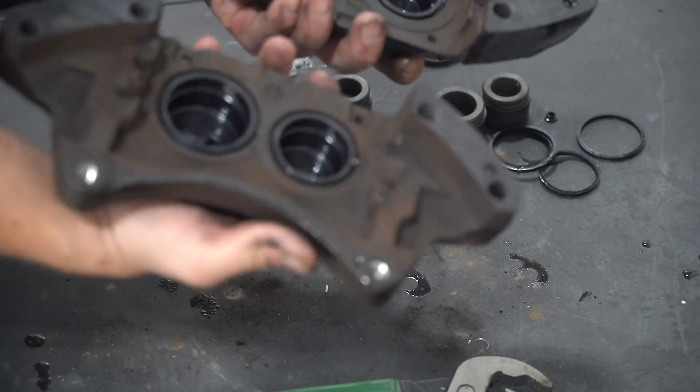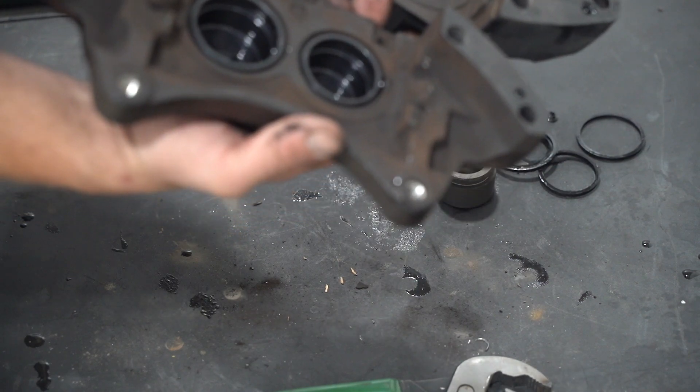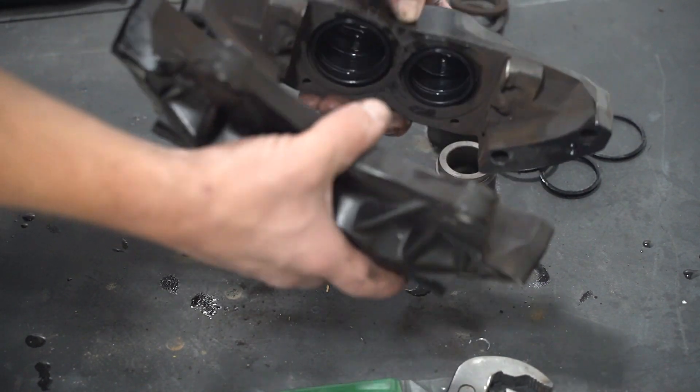These two halves are completely bare and ready to go into the powder coat stripper. But before I do that I'm going to disassemble the other remaining three calipers. Rears are easier than fronts because the rears only have two pistons while the fronts have four.